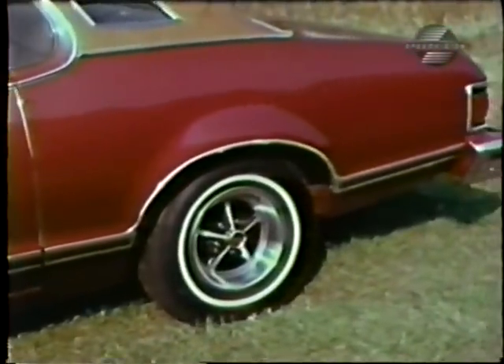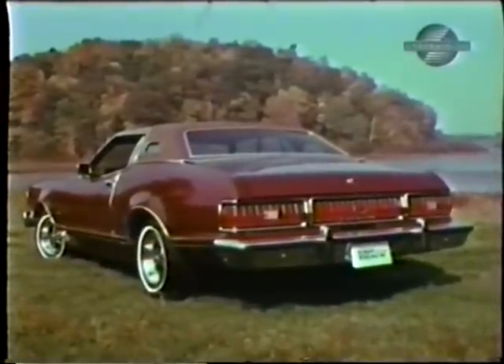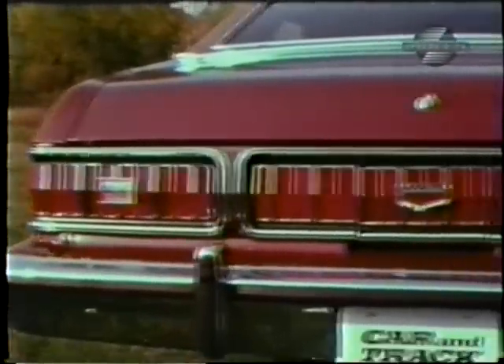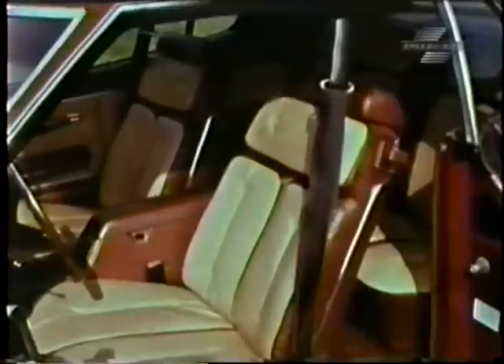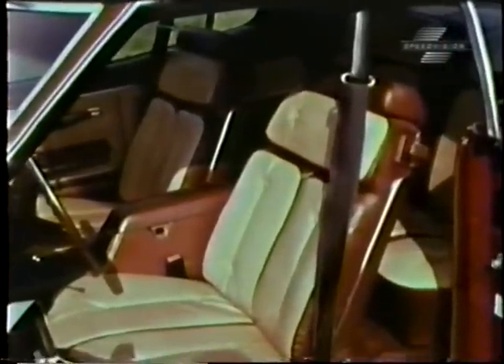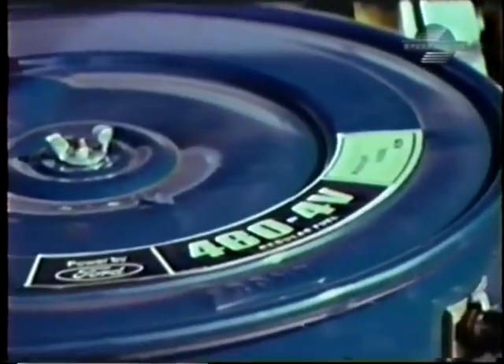This fat cat now sits on a wheelbase of 114 inches. There's enough light back here to keep the bulb manufacturers in business for another five years. Leather, glove-soft vinyl, wood trim, and a whole mess of instruments make up one of the plushest interiors of any personal luxury-type car on the market for the money.